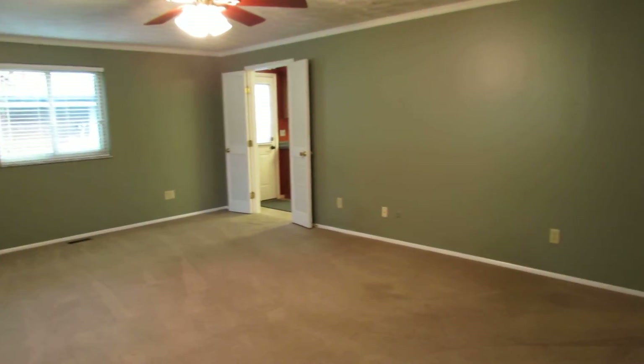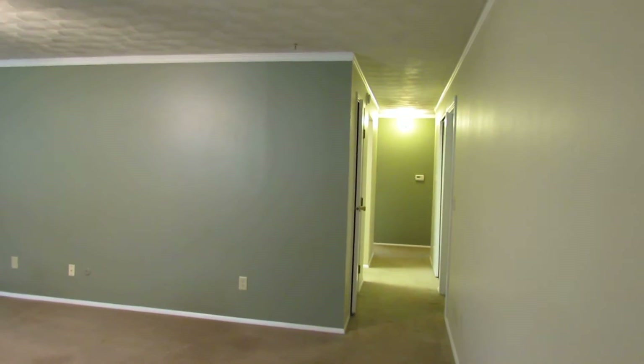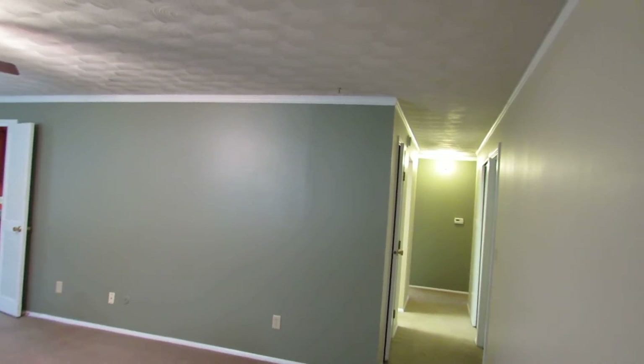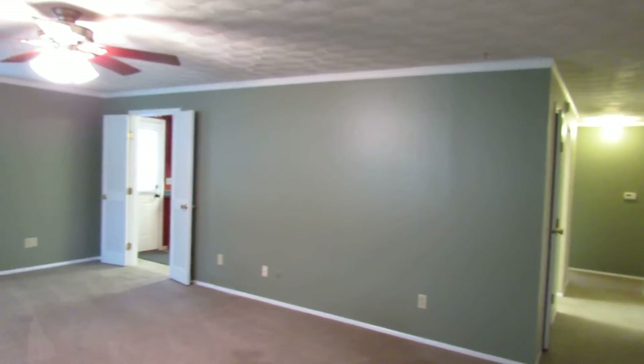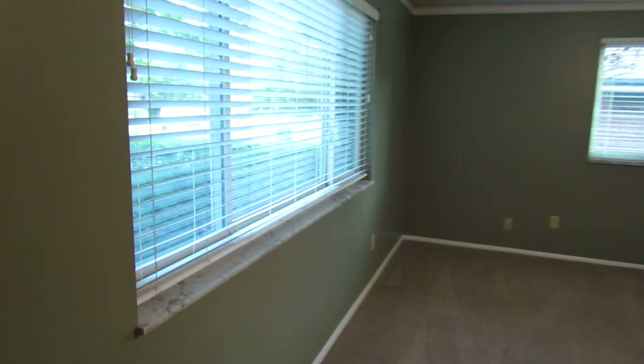Walking in here, huge living room. This is a massive room that can accommodate pretty much any type of furniture arrangement — sectional couch, whatever you need. I want to point out the crown molding that runs all the way through here, updated ceiling fan, and a large picture window with two opening windows on each side.